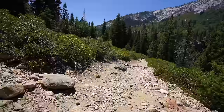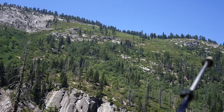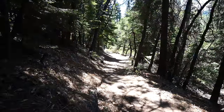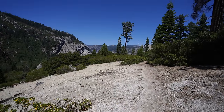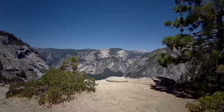At this point the trail trades shade and downhill for sun and uphill. Note that if you do this in the middle of the day like me, it's hot and exposed. You can actually start to see the trail we came down to get to Illilouet from Glacier Point. It's basically just an uphill slog without any real views at the moment. As you make your way up, keep your eyes peeled for a short spur trail at about three-quarters of a mile from the bridge — this trail takes you out to the viewpoint known as Panorama Point. I made it to Panorama Point, one of the best views of the valley.